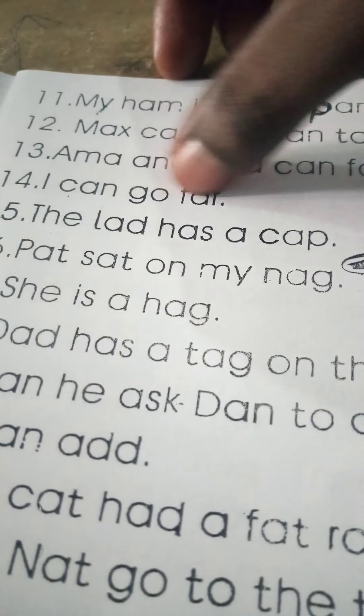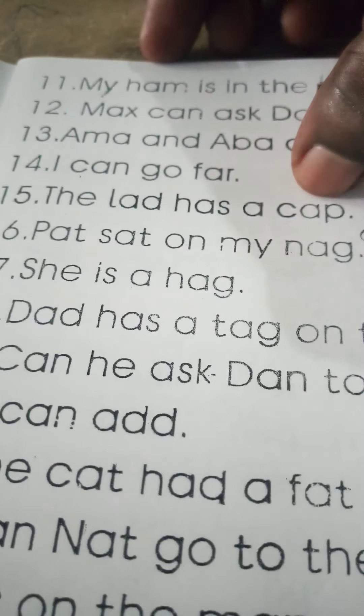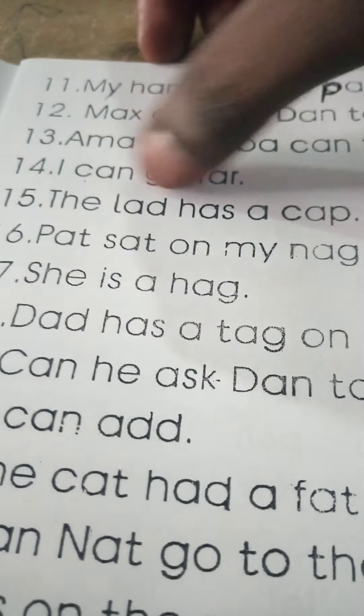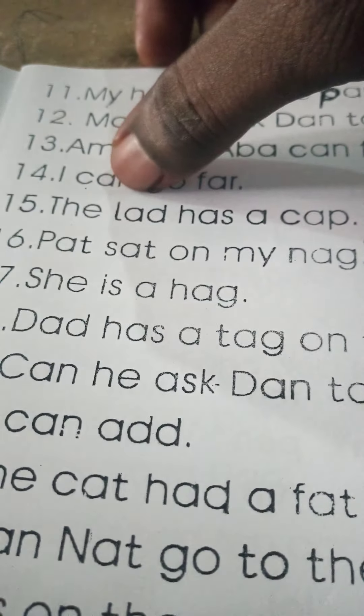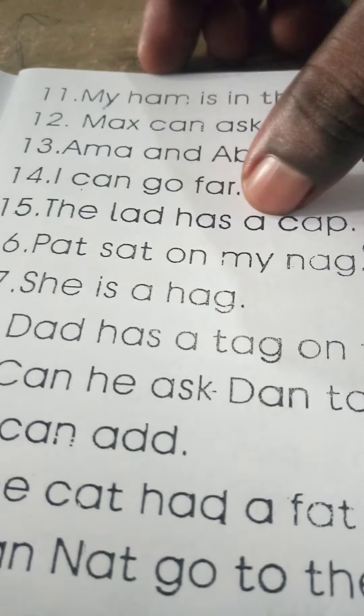I can go far. The lad has a cat. "Lad" here is standing for boy, so: the boy has a cat.